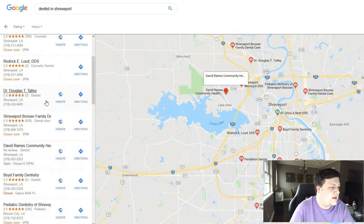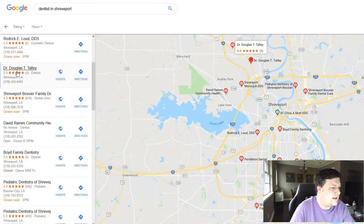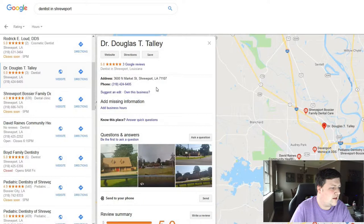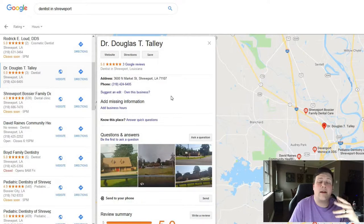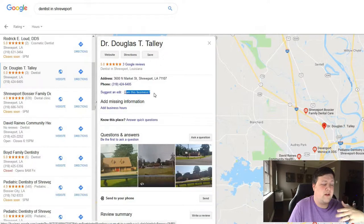One way to make some quick money doing this is to go down and start looking for listings that say 'Do you own this business?' That means that this business is not registered with Google Maps — no one has actually put in the information to claim this business.